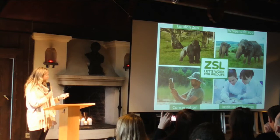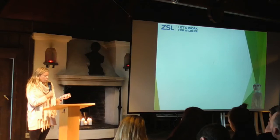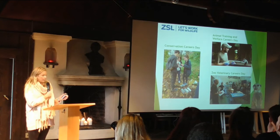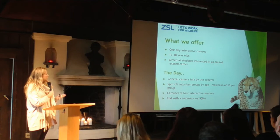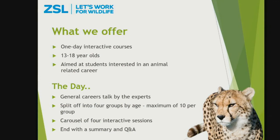These events are a great way of utilizing the skills across those four areas. The events I'm going to focus on are three key events: our Conservation Careers Day, our Animal Training and Welfare Careers Day, and our Zoo Vet Careers Day. They are one-day interactive courses designed for 13 to 18-year-olds, mostly people interested in animal-related careers. The days start with a general careers talk by experts in the morning. Then participants split into four groups — normally grouped by age, maximum 10 children per group — and go around a carousel of four different activities led by one of the education team.